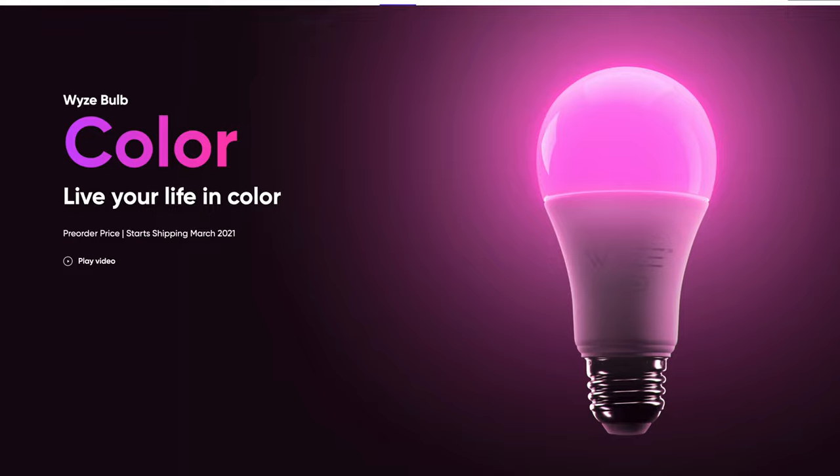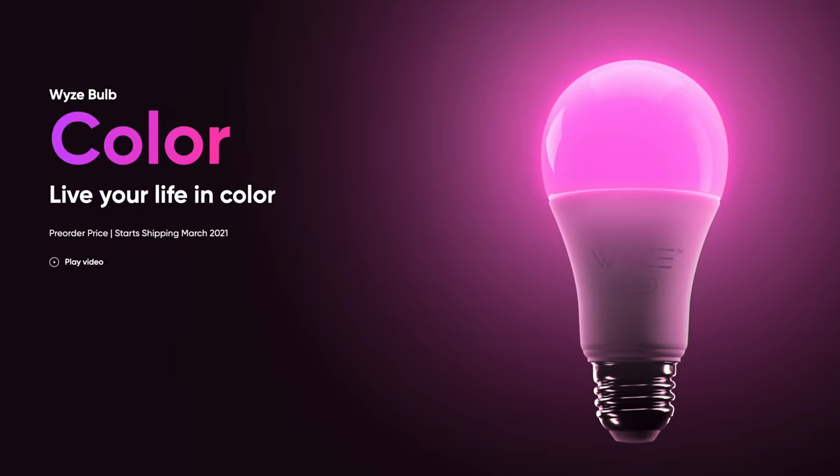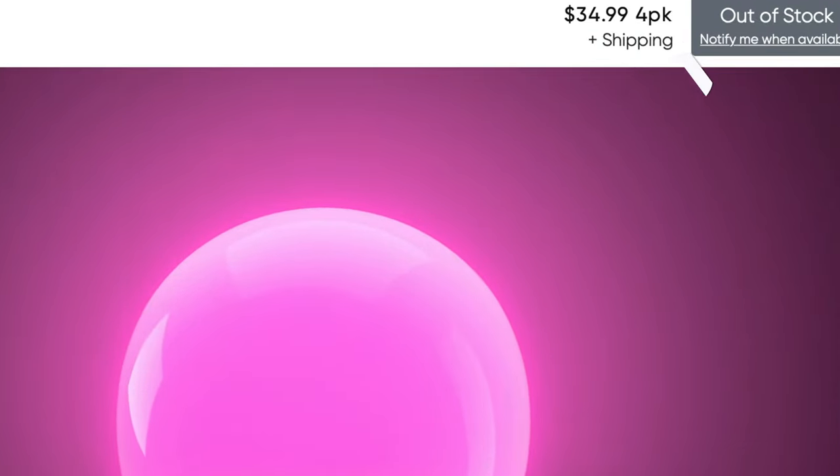What's going on everyone? Welcome back to the channel. I'm Justin Tech and I love LED lighting. So today I am bringing you the Wyze colored bulbs. These bulbs just released and I was able to snag some before they went on back order.